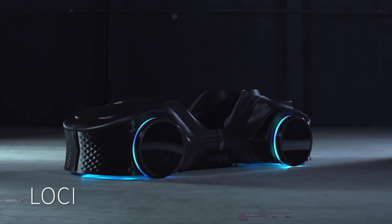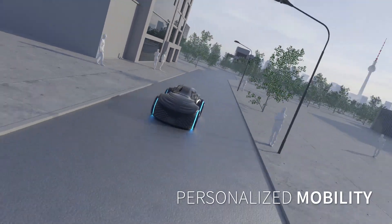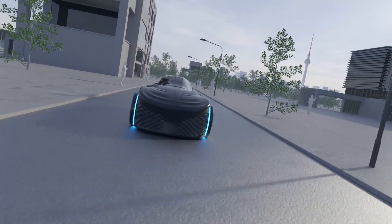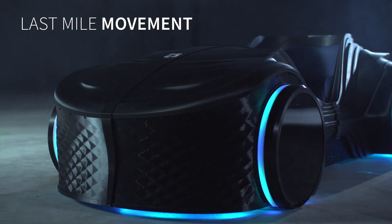Loki is more than a vehicle. It's the evolution of personalized mobility. This 3D printed autonomous electric podcar is designed for last mile movement.